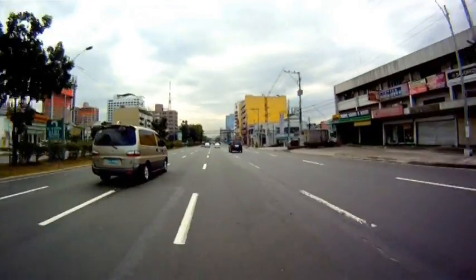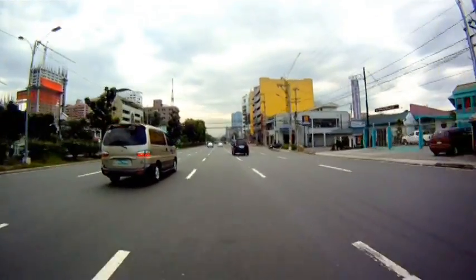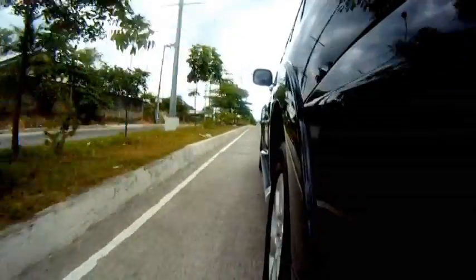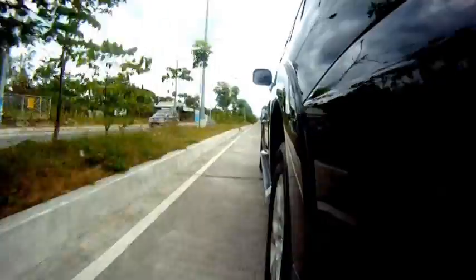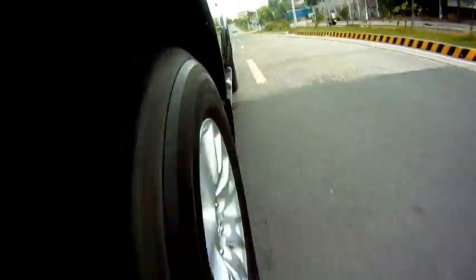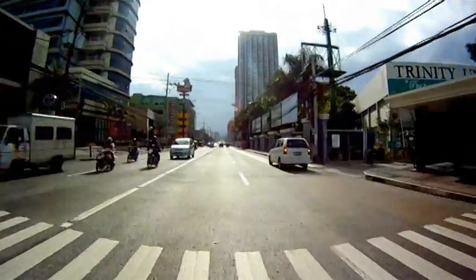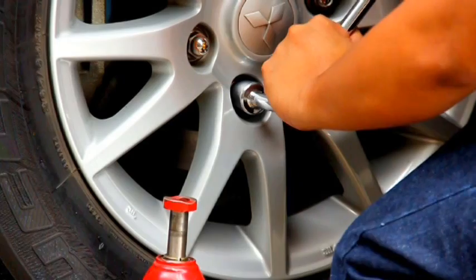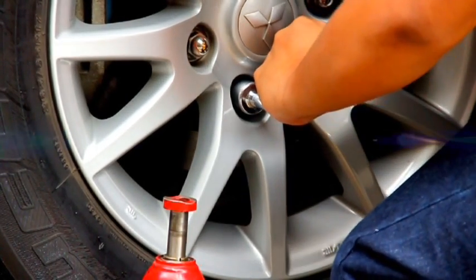Maintaining proper tire pressure is needed for driving with utmost safety, control, and fuel economy. It has been proven that driving with improperly inflated tires shortens tire life and increases fuel consumption. Driving with underinflated or leaking tires can also cause serious problems or even cause danger to the driver and the vehicle.